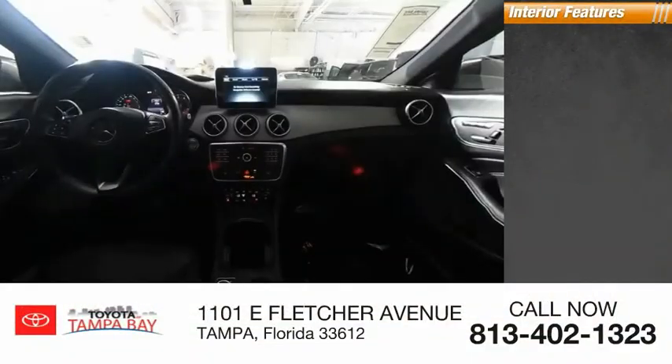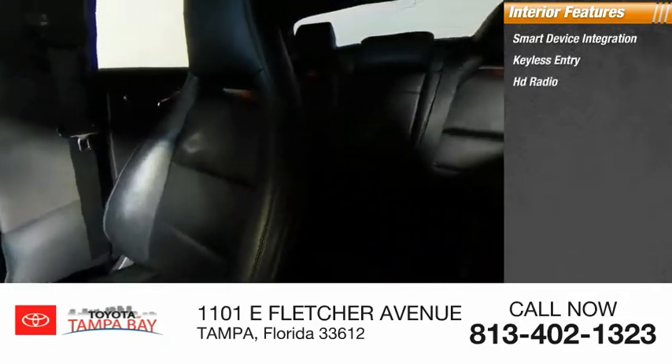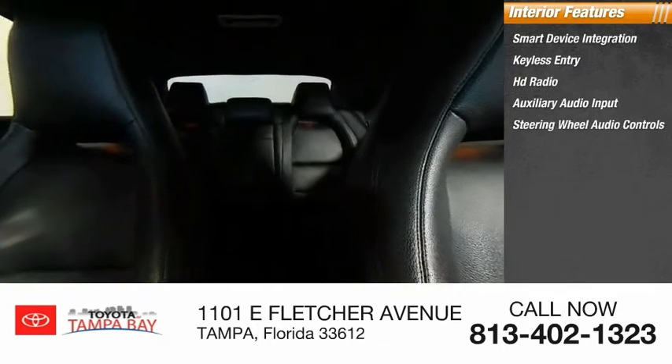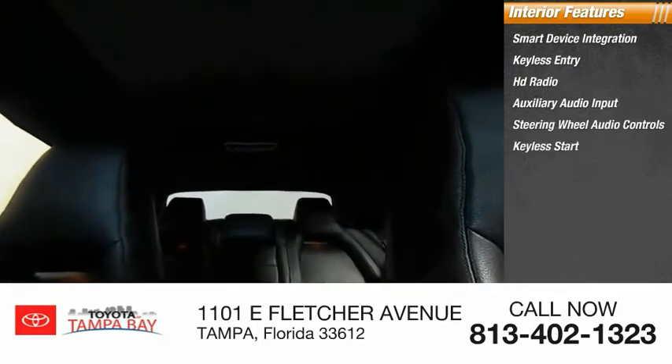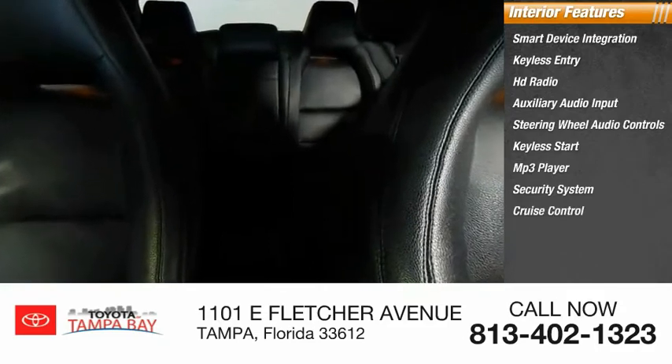Inside you'll find smart device integration, keyless entry, HD radio, auxiliary audio input, steering wheel audio controls, keyless start, MP3 player, security system, cruise control, and trip computer.